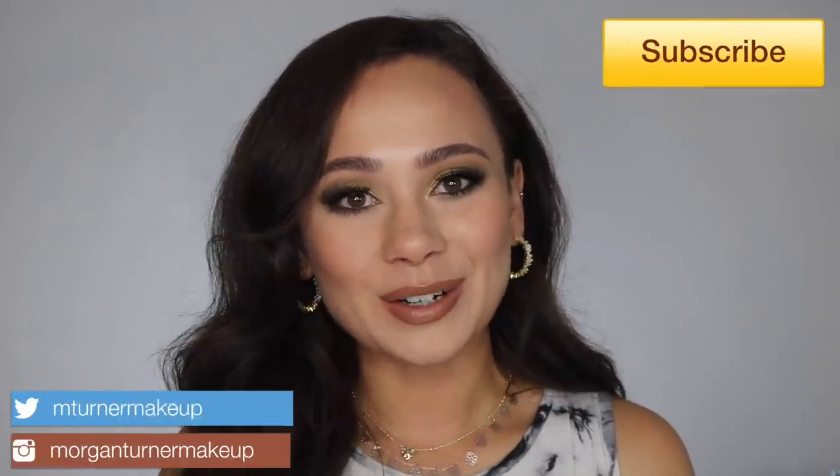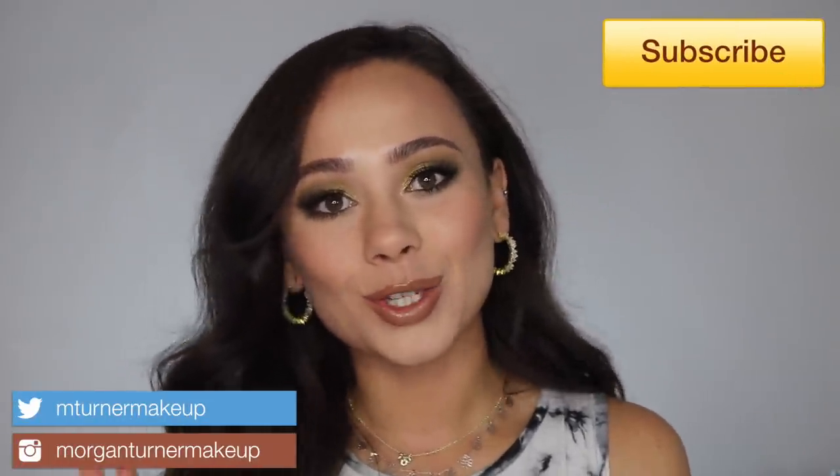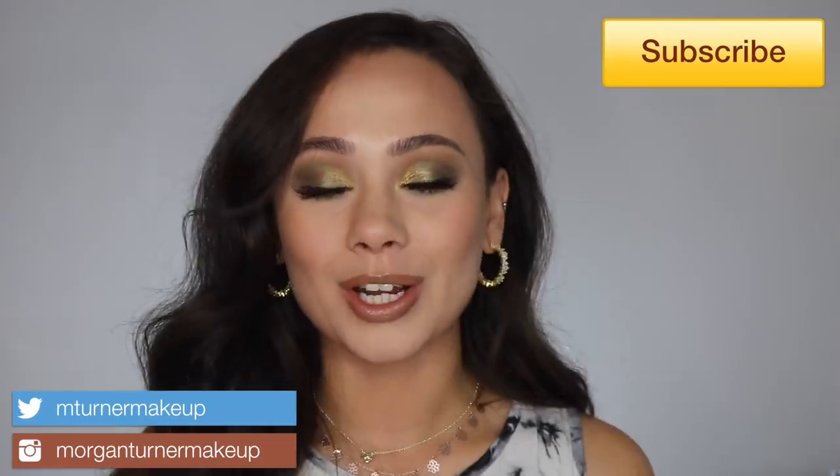Hi guys, what is up? Welcome to my channel. For today's video, I have the two newest Natasha Denona products to be reviewing for you guys — her new golden products, the mini gold and the glow gold face highlighting palette. If you're interested in hearing my thoughts on these two new products, then just keep watching.